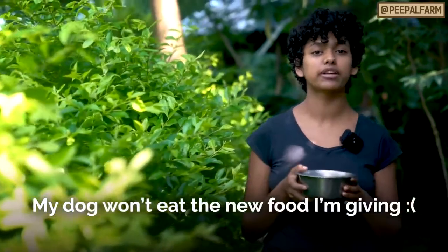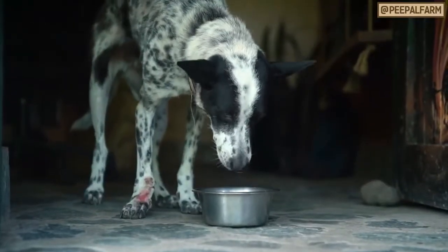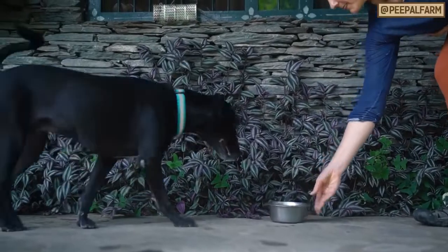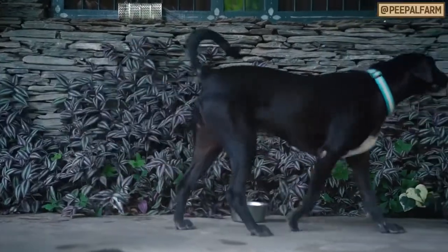My dog won't eat the new food I'm giving. What do I do? Maybe you want to switch brands of dog food, maybe you want to start cooking your own food for your dogs, or maybe you just want to switch your dogs to a more ethical diet. Whatever the reason, sometimes our dogs just don't want to cooperate with the change. So what do you do when your dog turns their nose up at their new food?